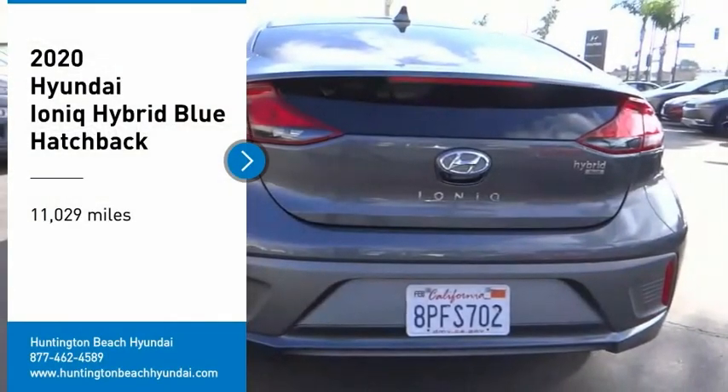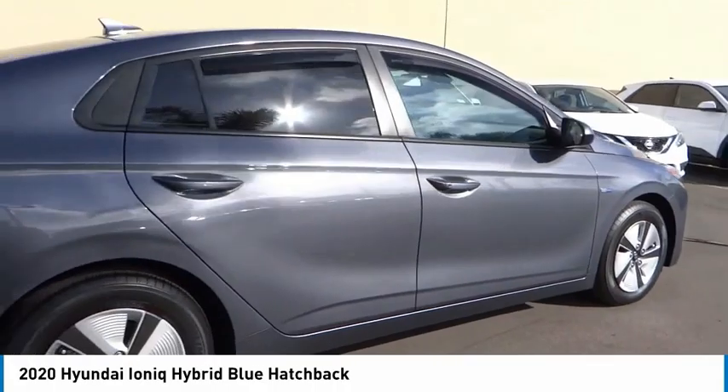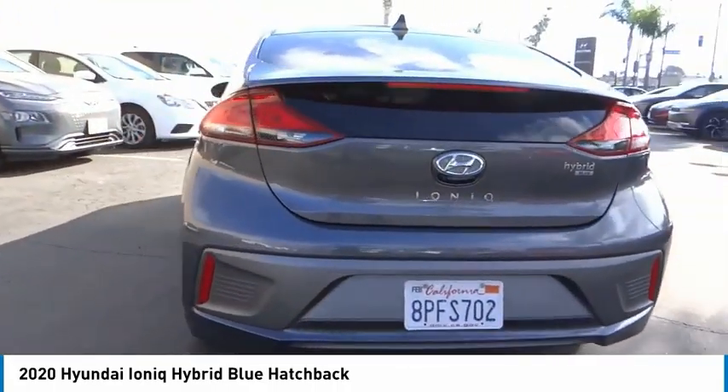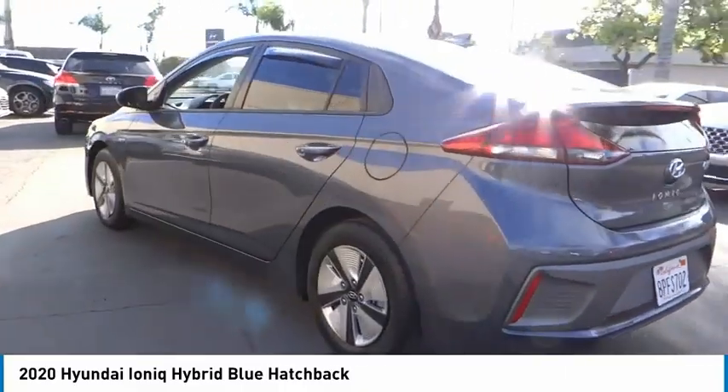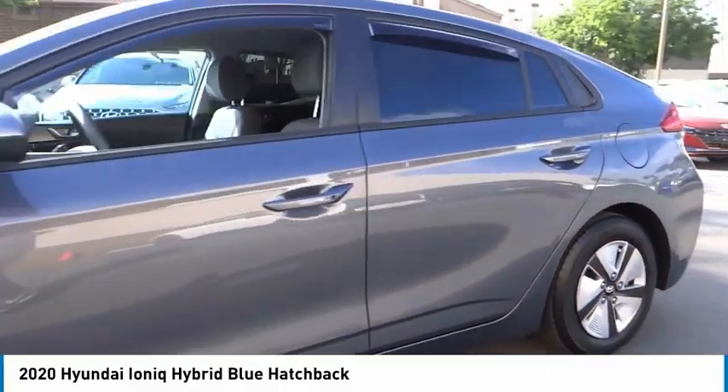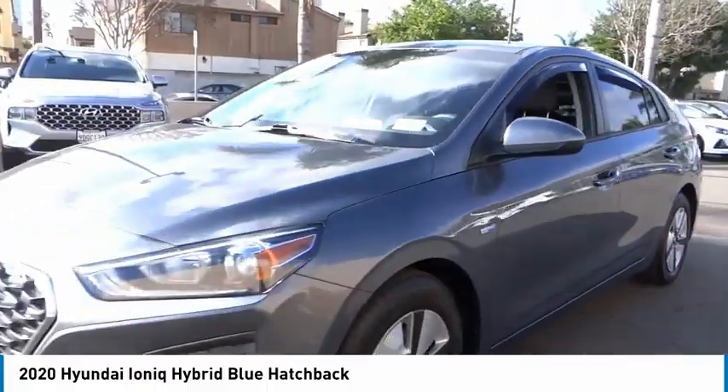Come test drive the 2020 Ioniq Hybrid. The sleek-looking Hyundai Ioniq Hybrid offers a nice quiet ride while providing ample comfort. The Ioniq was built with efficiency in mind, but it will still give you a sporty driving experience.